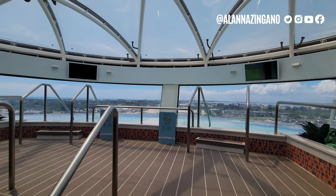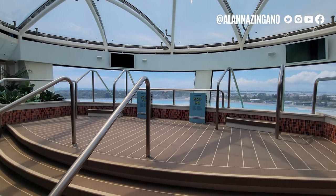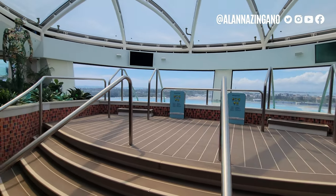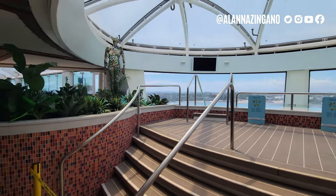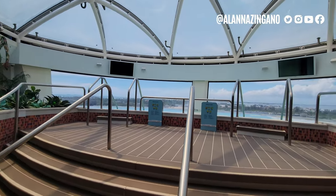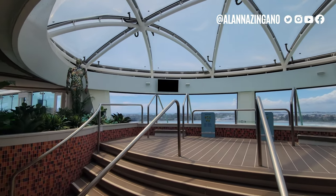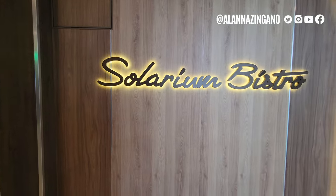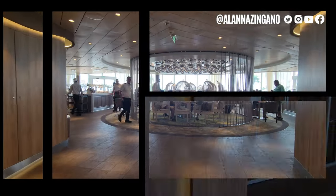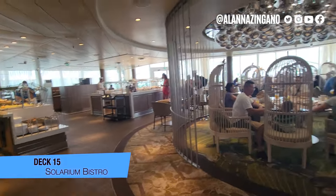In the Solarium we also have a cantilevered whirlpool with two TVs showing games or perhaps the daily talk with the cruise director about onboard activities. It's glass as well, so it kind of hangs over — pretty cool. You can enjoy views of the Solarium Bistro from here already.